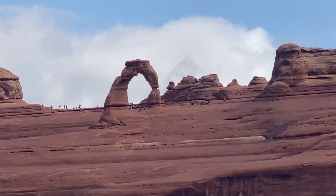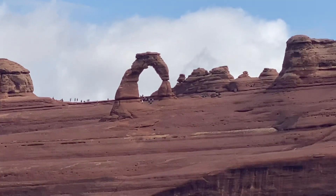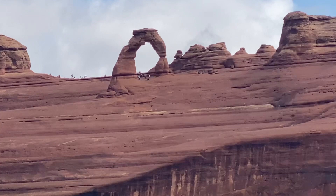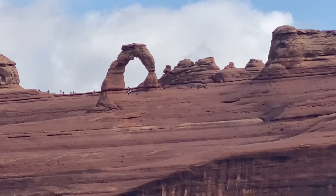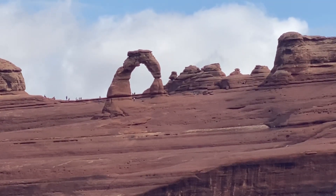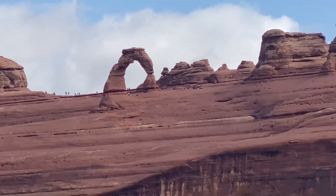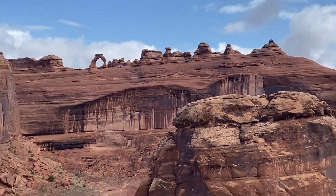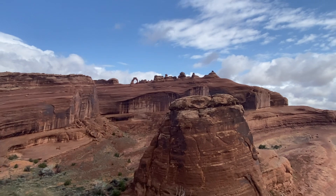We just did a nice hike. We're on the backside of Delicate Arch, which is in the center of the picture. I'll pan out so you can see how far away we are — you can see all the people up there. It's crowded, though typically it's a lot more crowded, but since the weather isn't that great, crowds are down a bit. I'm standing on the opposite bluff, the opposite canyon.